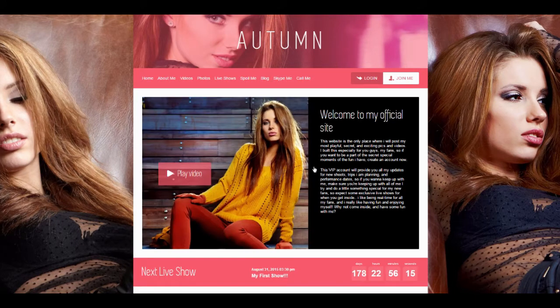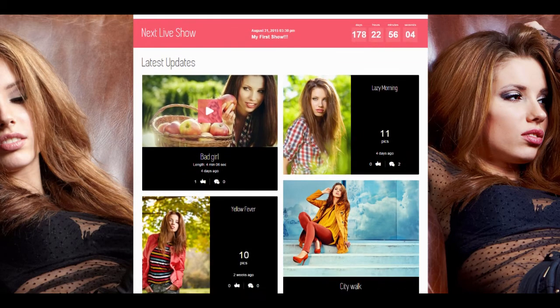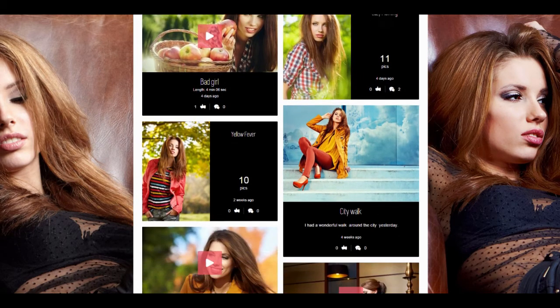We are now on the homepage of the updated skin. For this video, we've used one of the 8 new, absolutely awesome color schemes available for Autumn. At the bottom of the homepage, your fans are able to see the latest updates of your website.